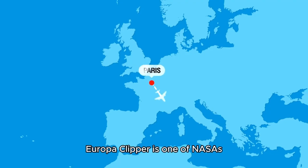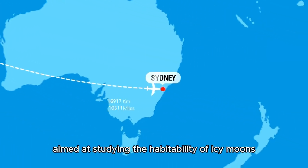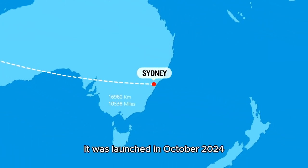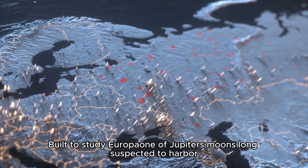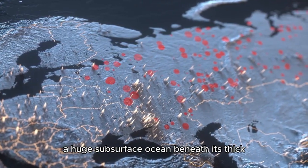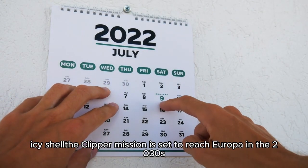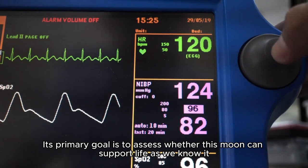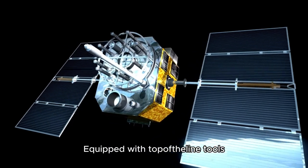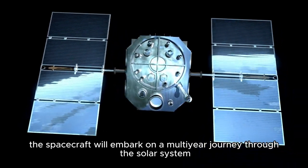Europa Clipper is one of NASA's most ambitious endeavors aimed at studying the habitability of icy moons. It was launched in October 2024, built to study Europa — one of Jupiter's moons long suspected to harbor a huge subsurface ocean beneath its thick icy shell. The Clipper mission is set to reach Europa in the 2030s, with its primary goal to assess whether this moon can support life as we know it. Equipped with top-of-the-line tools, the spacecraft will embark on a multi-year journey through the solar system.